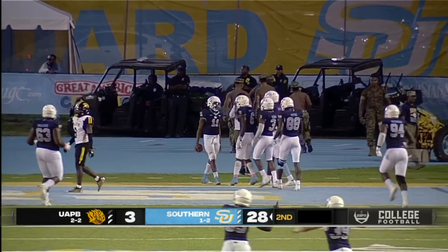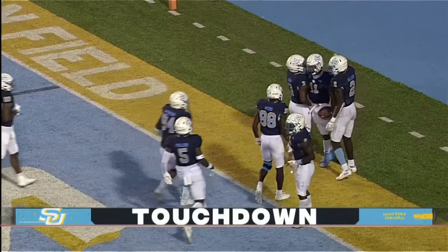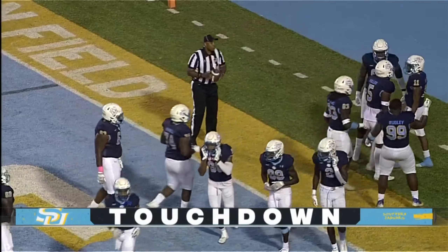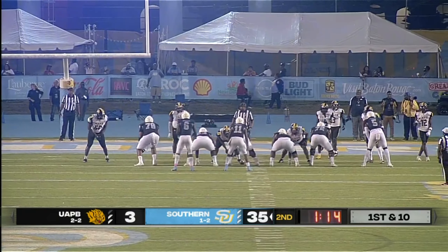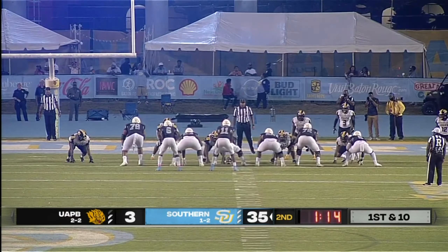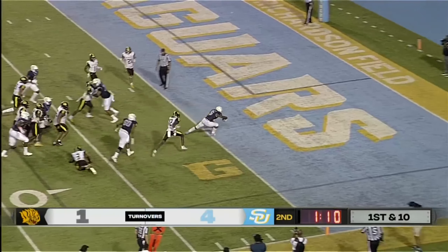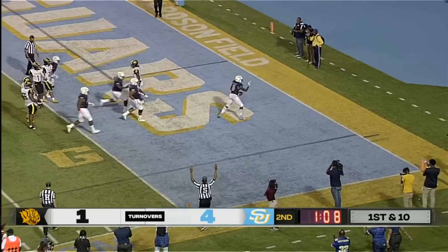Rimes in the backfield with McCray — and McCray will keep it himself. Puts a move on the defender. 30, 20, 10, 5 — take it to the house, McCray! Touchdown Jags! He puts some moves on the defender and it's 34-3 now, Southern on top.